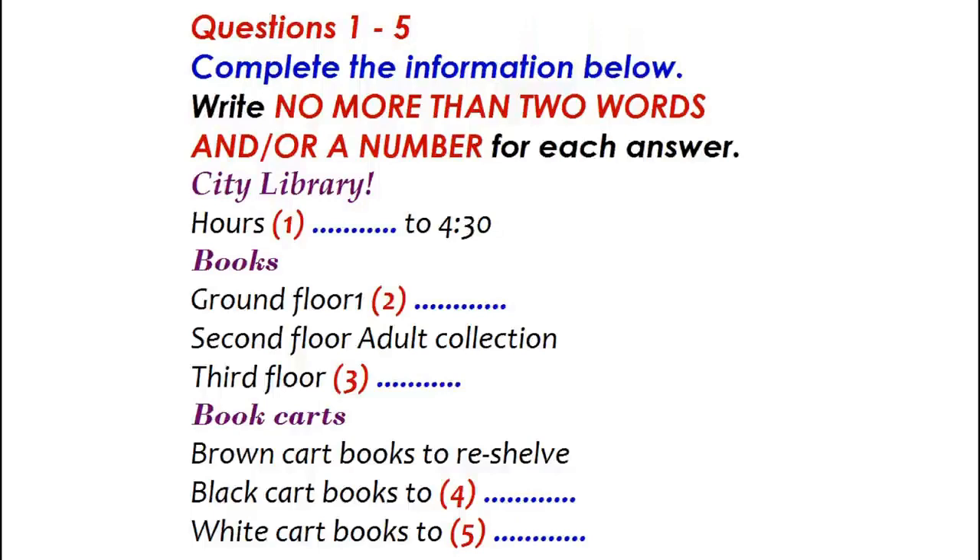And that white cart in the corner — what are those books for? Those are old books that we've taken off the shelves to make room for new ones. We sell them as used books to raise money for the library. So they're all ready to sell. Yes, that's right. Now you know what to do with the books in the carts.